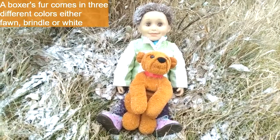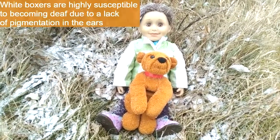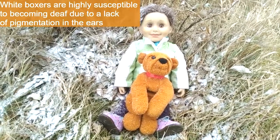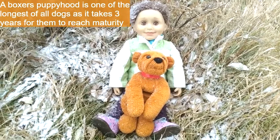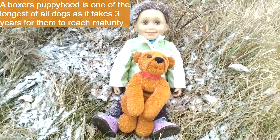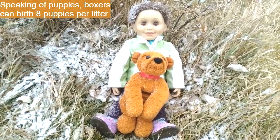A boxer's fur can be one of three colors: fawn, brindle, or white. White boxers are highly susceptible to becoming deaf due to a lack of pigmentation in their ears — 18% of white boxers in America have been affected. A boxer's puppyhood is one of the longest of all dogs, as it takes them three years to reach maturity. They also have really big litters with eight born at a time.